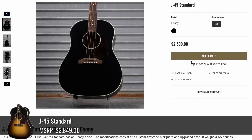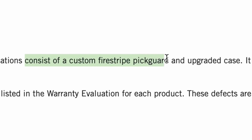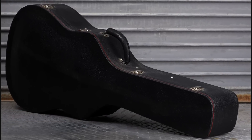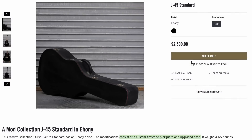Then they had a J45 standard, which honestly doesn't look that different. They say the modifications consist of a custom Firestripe pickguard and an upgraded case. Seems kind of weak coming out of the mod collection. However, that case looks kind of cool — it's got the old Supreme style case handle. It looks fancy but cheap at the same time. I'd have to see the interior. Perhaps that was a prototype case they decided to refine further.